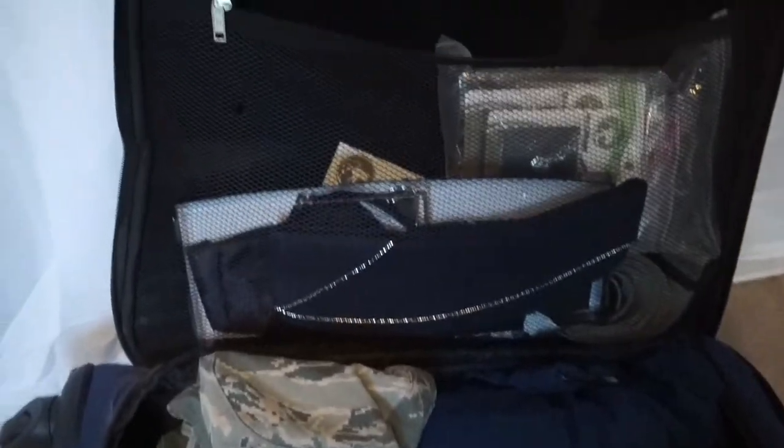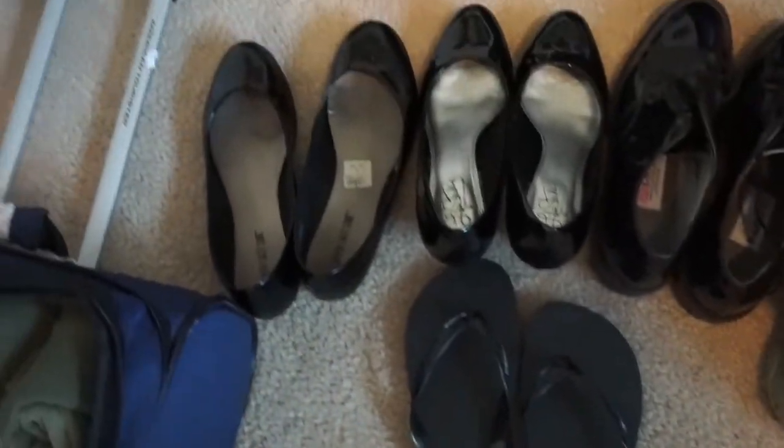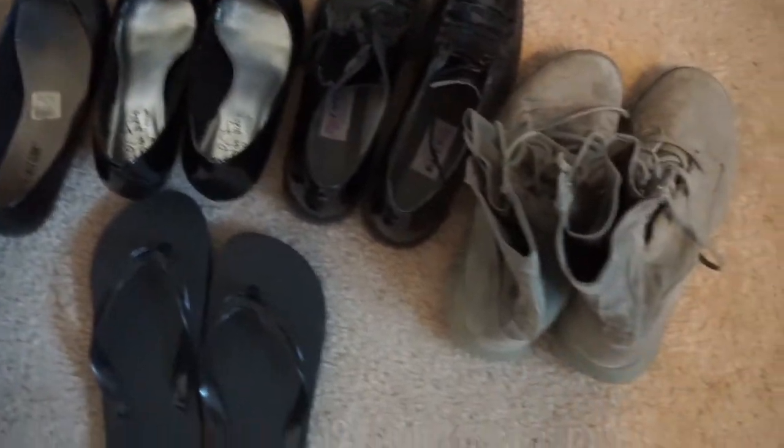Okay, these are the shoes, and this is all the clothes. I'm going to get a black garment bag but I just want to show you guys — this is everything. I've got to put that white shirt in there too. So yeah, that's pretty much everything.